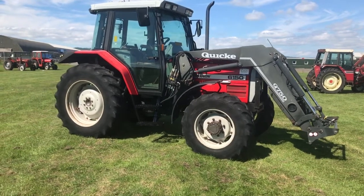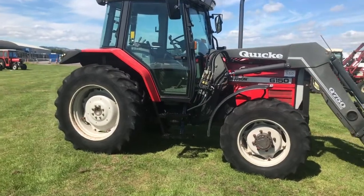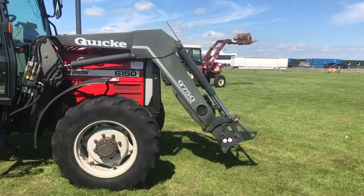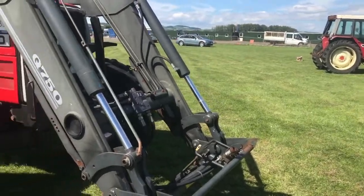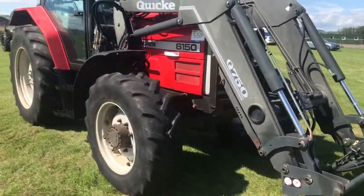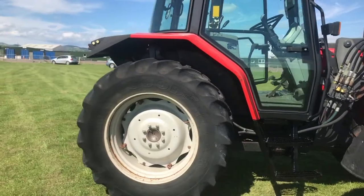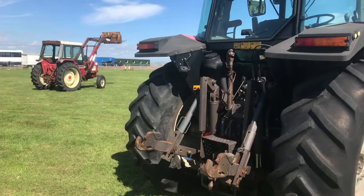Lot 350 is a lovely Massey Ferguson 6150, fitted with the Quickie Q750 front loader with third service. Lovely, only showing 1,943 hours. 3 point linkage and pick up hitch.